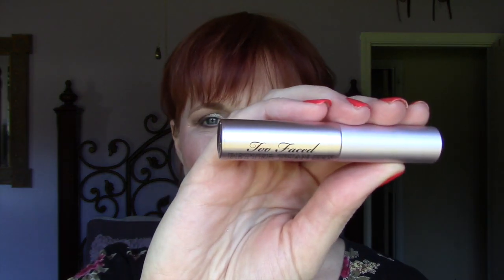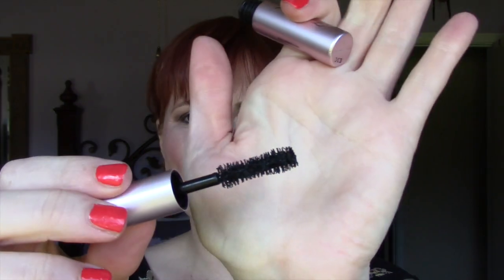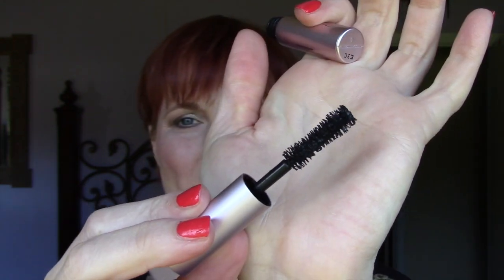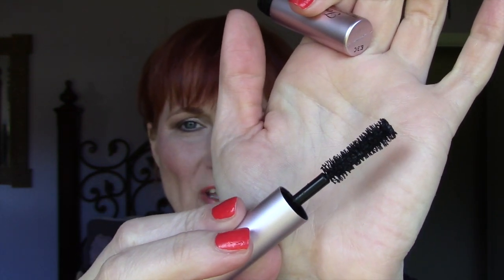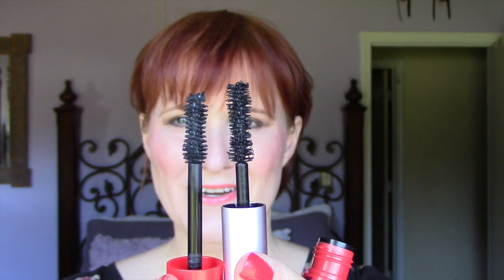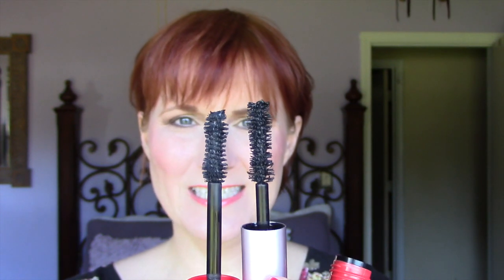This week's mascara is Too Faced Better Than Sex mascara. It does have a wand that is fat and has that little curvature to it. It reminds me of the CoverGirl Flamed Out wand. To compare the brushes: the CoverGirl Flamed Out is a little stubbier but very similar shape and very similar bristles. I just thought that was kind of a fun tidbit.